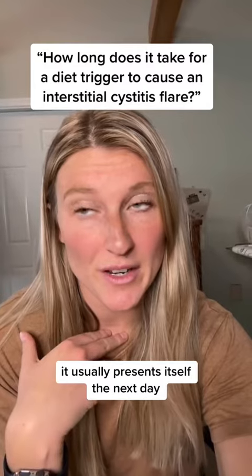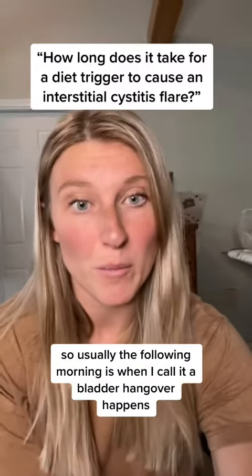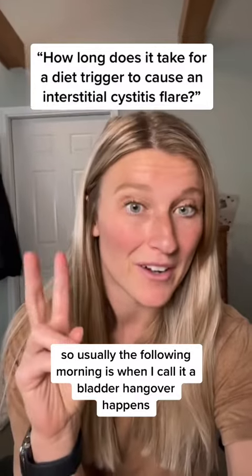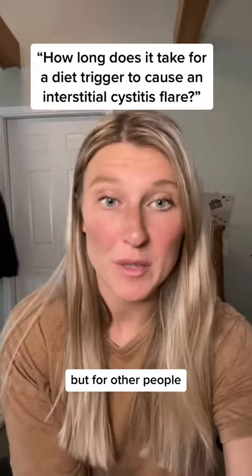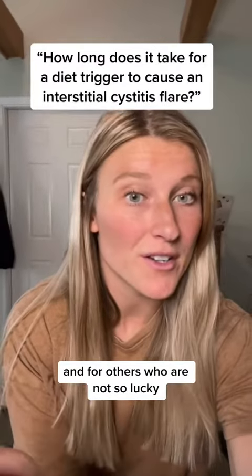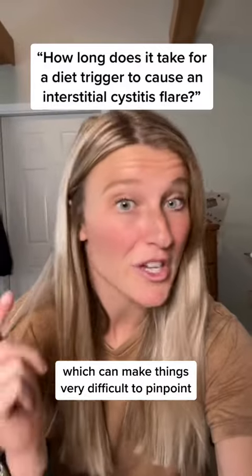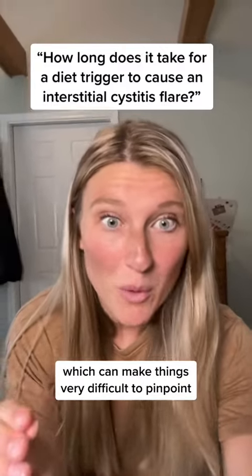For me, if I consume a diet trigger, it usually presents itself the next day. Usually the following morning is when I call it a 'bladder hangover.' But for other people, it can happen almost instantaneously. And for others who are not so lucky, it can happen two to three days later, which can make things very difficult to pinpoint.